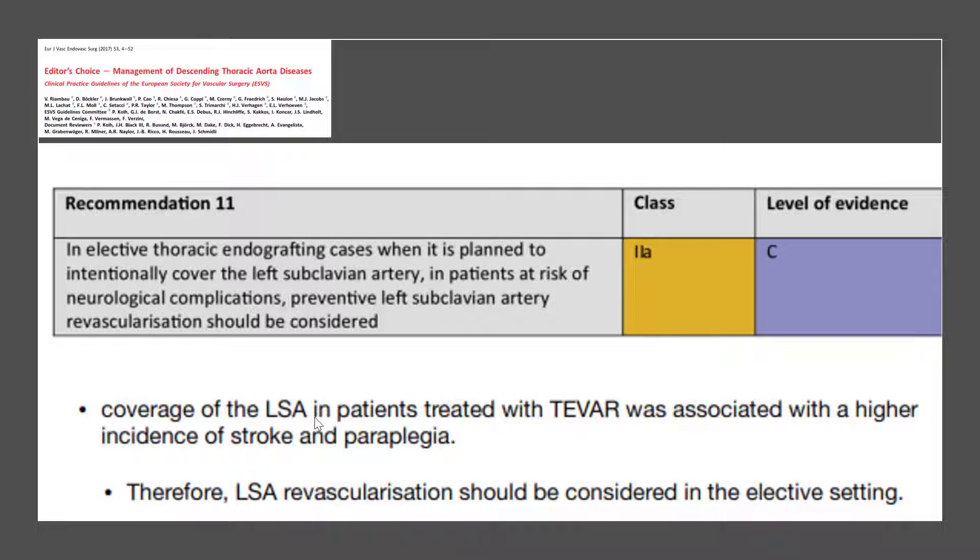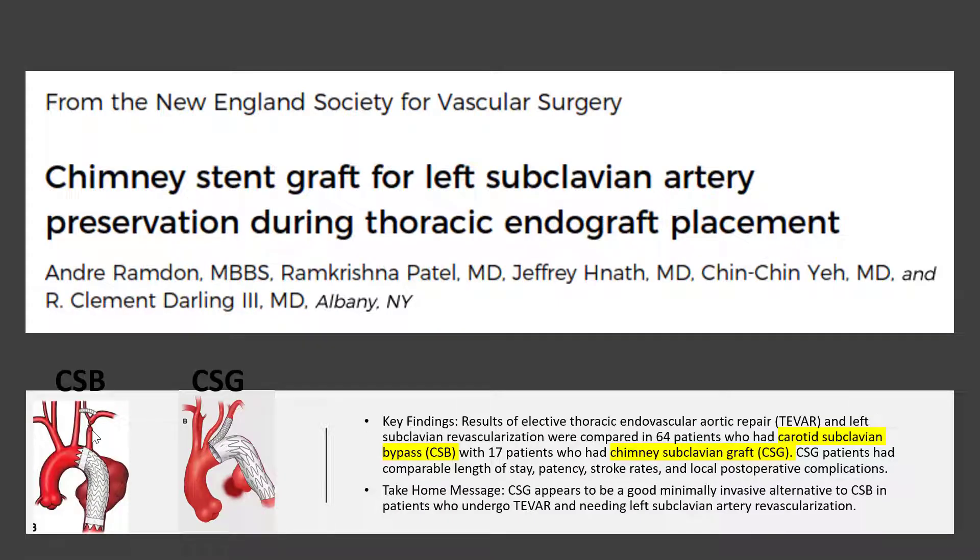Coverage of the left subclavian artery in patients treated with T-VAR is associated with a higher incidence of stroke and paraplegia. Therefore, left subclavian artery revascularization should be considered in the elective setting. There are two options to preserve the left subclavian artery: one is surgical, called carotid-subclavian bypass, and one is an endovascular approach called chimney subclavian graft. The chimney subclavian graft appears to be a good minimally invasive alternative to carotid-subclavian bypass in patients undergoing T-VAR who need left subclavian artery revascularization.